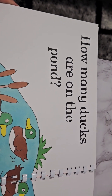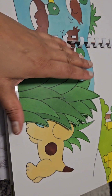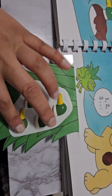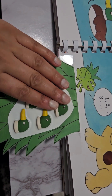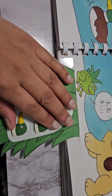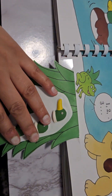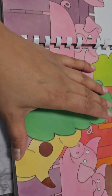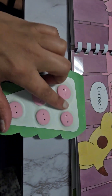How many ducks are on the pond? One, two, three, four. Just imagine touching this and feeling how many we have altogether. How many pigs are in the sty? One, two, three, four, five. Correct.